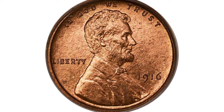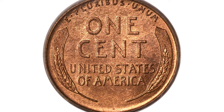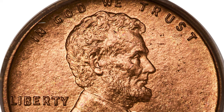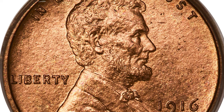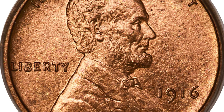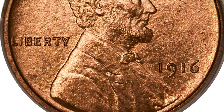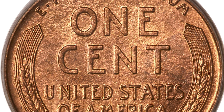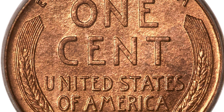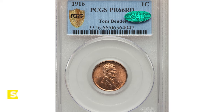For the last coin, this is a 1916 Lincoln cent at PR66 Red — the second scarcest matte proof cent. Only 1,050 proof Lincoln cents were struck in 1916, making this the second rarest date in the series, next only to 1909 VDB. This is a coin that truly carries its own credentials — it's recognizable at arm's length as a matte proof and really needs no certification. It's also obviously a well-preserved example, showing no apparent contact marks on either side. Sold on January 11, 2023 for $32,400 at Heritage Auctions.